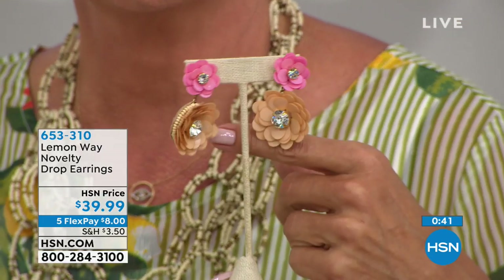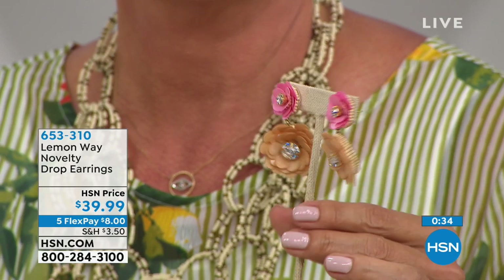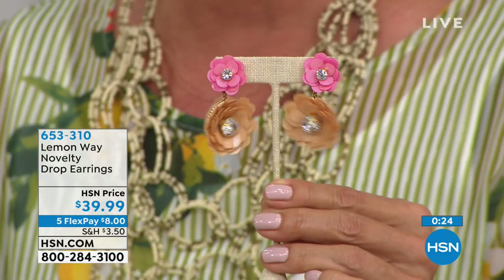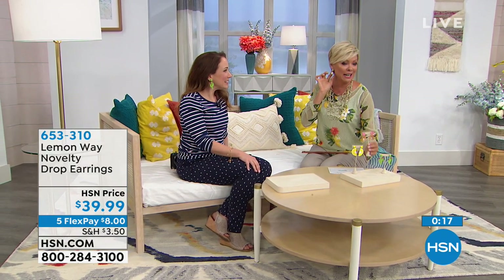That bright pop of yellow at the ear, or the green with the cactus - they're just gorgeous. My earrings, which are not quite as novelty, are also part of Lemon Way. It's both fashions and jewelry that we launched tonight at HSN. Our proprietary brand - our private label brand called Lemon Way. We've been looking forward to this and planning this for quite a while. Tonight's been a very special night for both of us, and for our buying team, our planners - everybody's been looking forward to it.